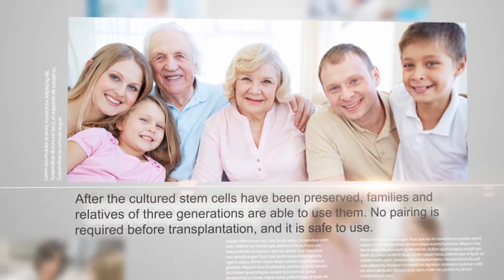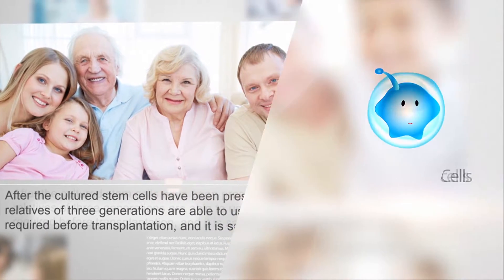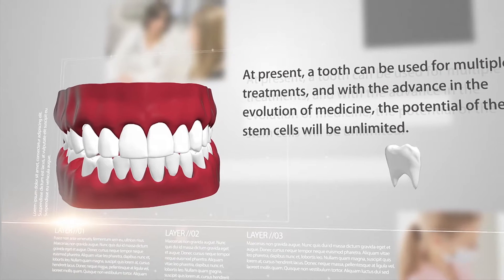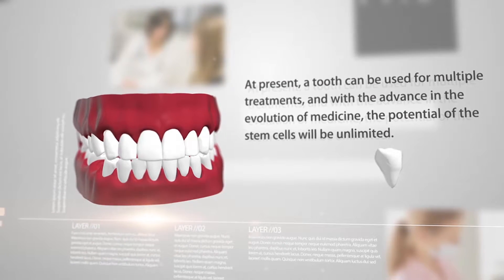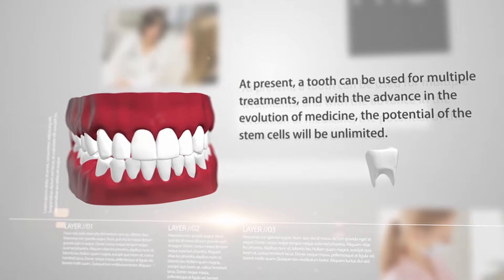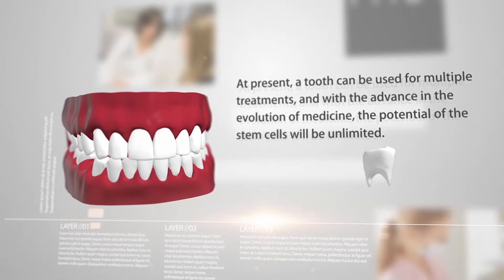No pairing is required before transplantation and it is safe to use. At present, a tooth can be used for multiple treatments and with the advance in the evolution of medicine, the potential of the stem cells will be unlimited.